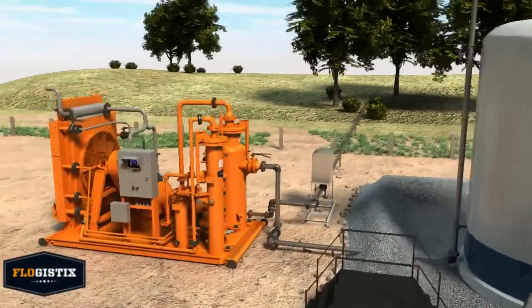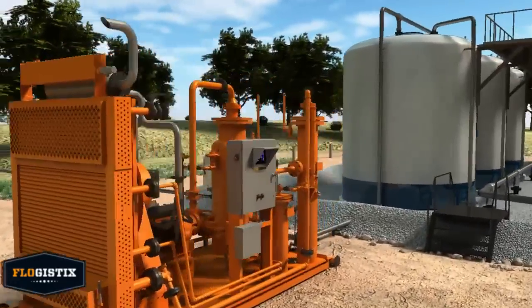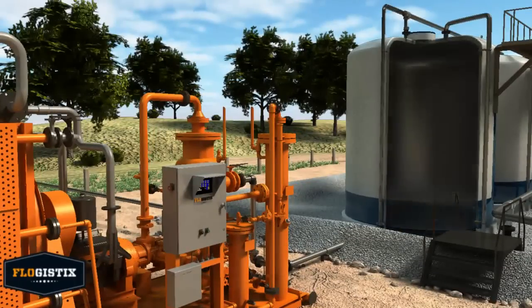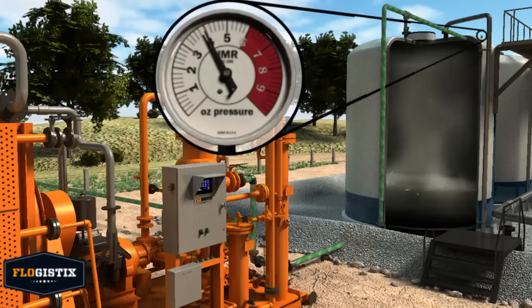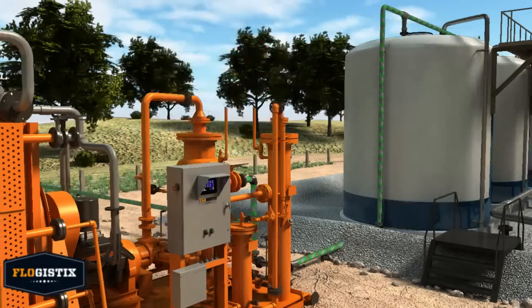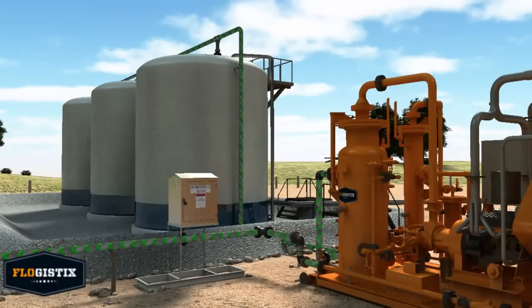With the Flogistics VRU, you can capture this revenue and virtually eliminate venting and flaring. As tanks fill with oil, the VRU draws the tank vapors off at a precise pressure, typically between 4 and 8 ounces. This rich gas stream is then compressed and discharged into the sales line, producing revenue for you.